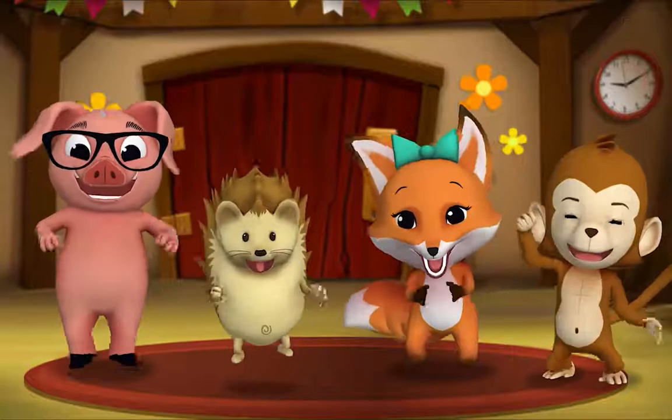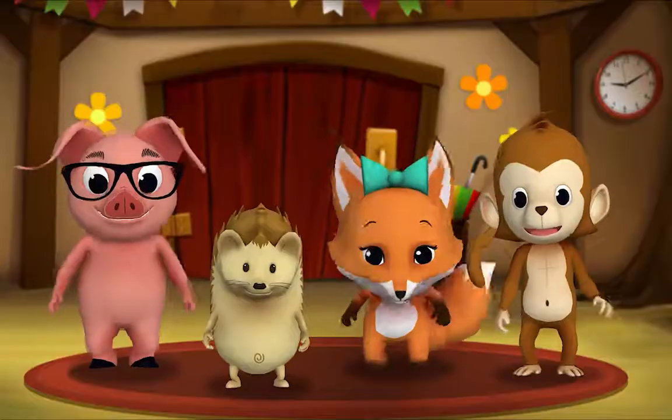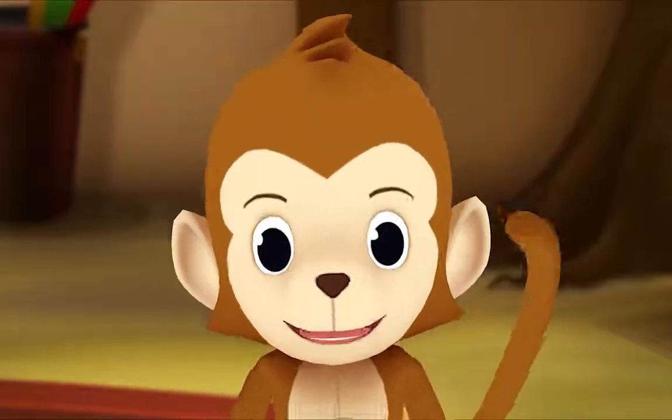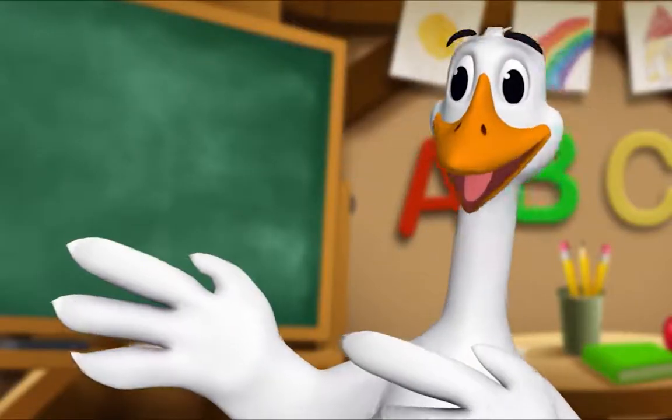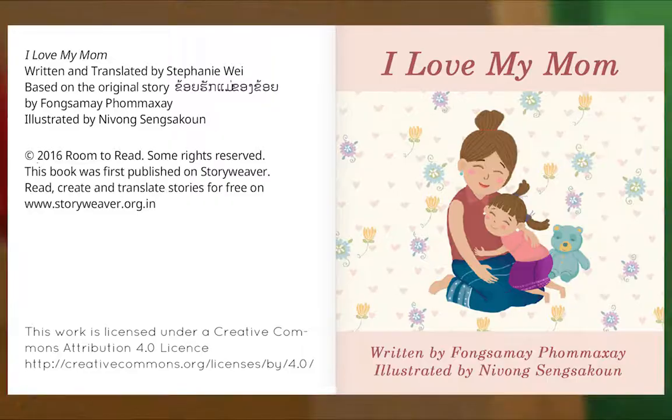It's story time! Yay! Gather round, everyone! What book are we reading? We're reading this one. It's called I Love My Mom. It's about a little girl who learns a lot from her mom. Let's see what she learns. I Love My Mom, written by Feng Simei Famakse, illustrated by Nivong Singsakaun.